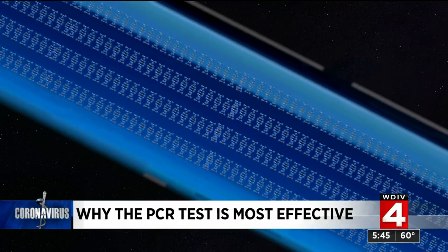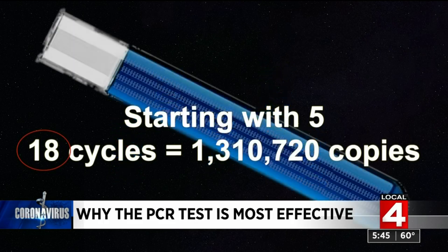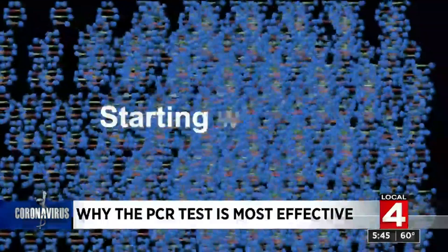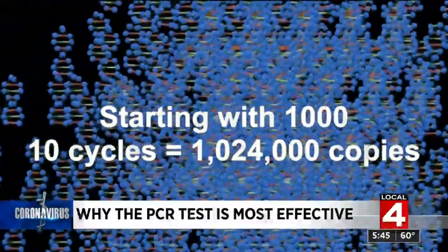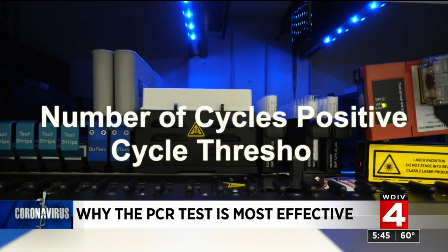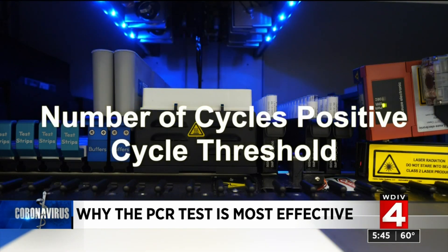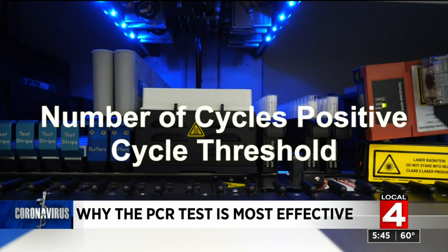Suppose you need one million copies before it's visible. Starting with five, you would only need about eighteen cycles to get one million. But if you started with a thousand viral particles, you would only need about ten cycles. The number of cycles that it takes to turn a sample positive is the cycle threshold. The lower the number, the more virus was in the sample to start with.